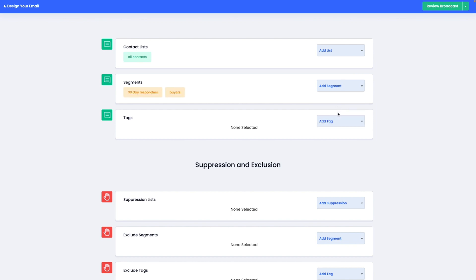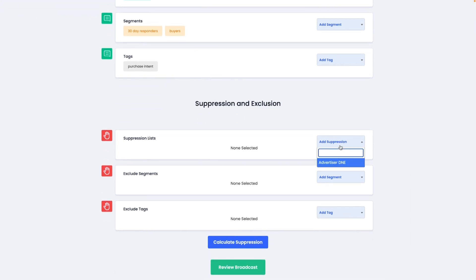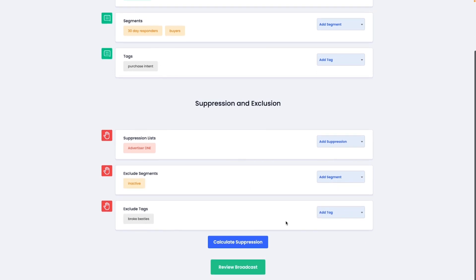Emaildelivery.com will deduplicate everything, no matter how much each list might overlap. You can also exclude segments, tags, and suppression lists — like when you click Calculate Suppression, it will give you the actual number of end contacts who will receive the campaign. If you run an agency, you know how many headaches that'll save you. If you don't run an agency but want to start, I'd suggest clicking that buy now button — otherwise you're going to be spending way too much money up front, and I don't like that for you one bit.